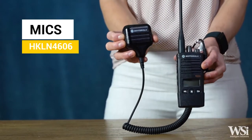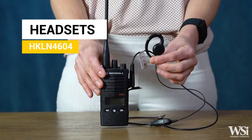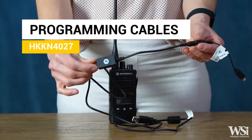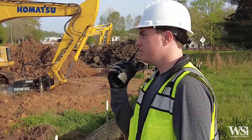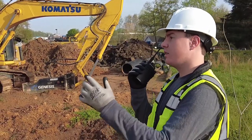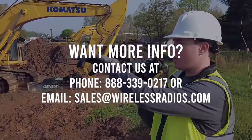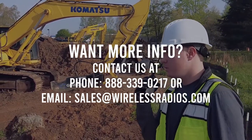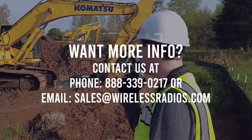If you need any additional accessories such as audio accessories, multi-unit chargers, or programming cables, here are some of our most popular options. If you're in need of a two-way radio that gives your business a competitive edge with an affordable, durable, and high-quality product, then the Motorola Solutions RDX series is the perfect solution for you.